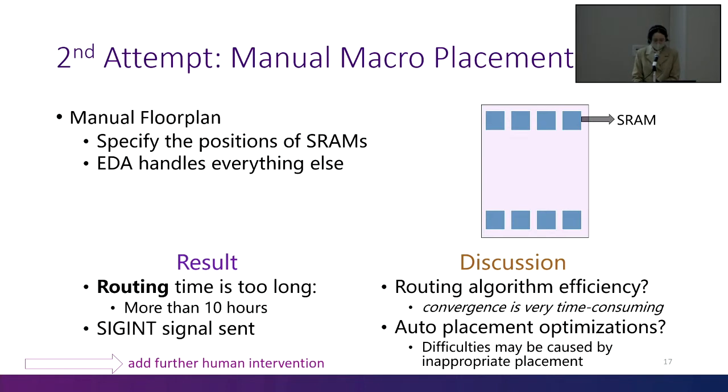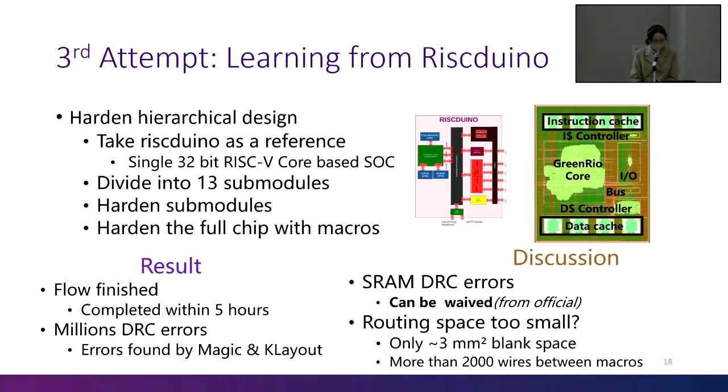We checked OpenLane's log and concluded there might be two causes. First, the efficiency of the routing algorithm in OpenRoad is relatively low — it searches for a solution in a brute-force way, so convergence is very time-consuming. Second, the standard cells may not be placed scientifically. If placement is inappropriate, routing time will also increase. So we decided to add further human intervention. We referred to another design called Riscv-SoC, a 32-bit RISC-V core-based SoC design. Referring to its backend config file, we divided our core into 13 submodules, hardened these modules respectively, then hardened the whole chip. The whole flow took about 5 hours, but millions of DRC errors were found by Magic and KLayout. Most of them were caused by OpenRAM.